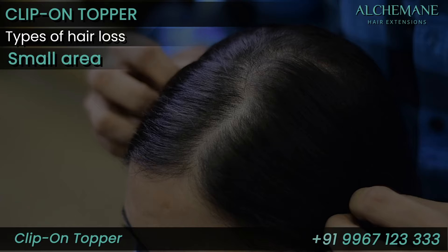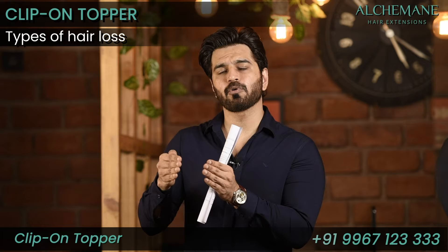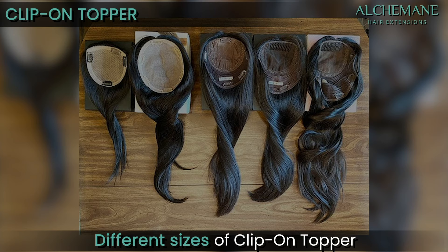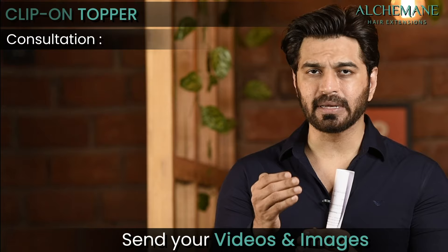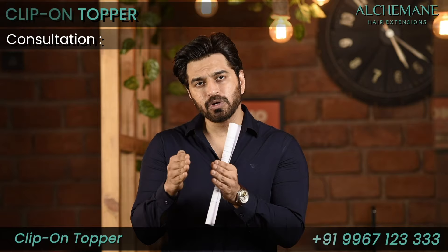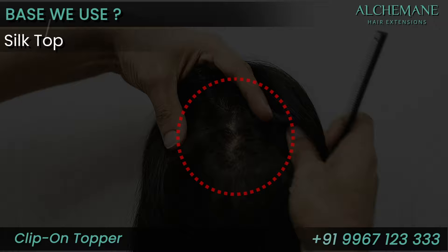The hair loss area varies from woman to woman. Some women have just a small area which is thinning, while others have a larger area. There are different sizes of toppers. What we suggest is that you consult with us — send your video or pictures — so our experts can study them, understand the hair loss, understand the texture, understand your requirement, and accordingly suggest which would be the right unit for you.